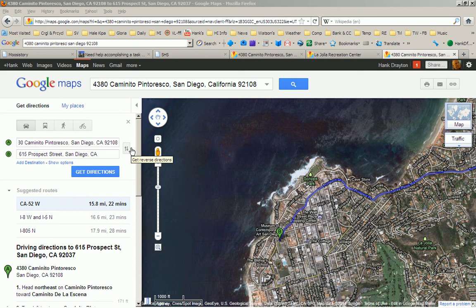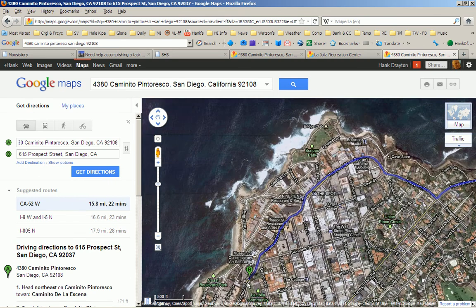Do you ever use Google Maps to plot a route to a place and then discover that you want to change the route? Well, it happened to me recently. We were going to the La Jolla Recreation Center on a Friday afternoon, and Google Maps told me to go all the way down Prospect Street. It was going to be at about 5 o'clock on Friday afternoon, and I figured Prospect Street would be mobbed.